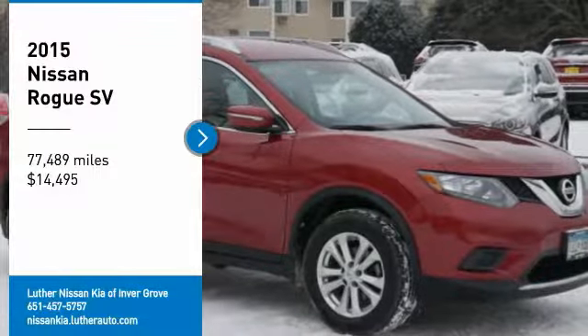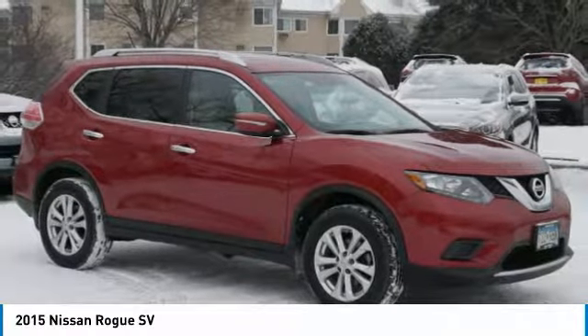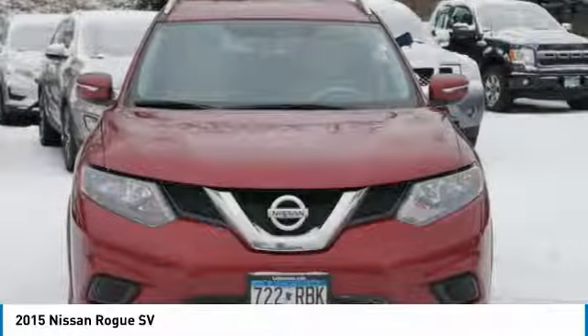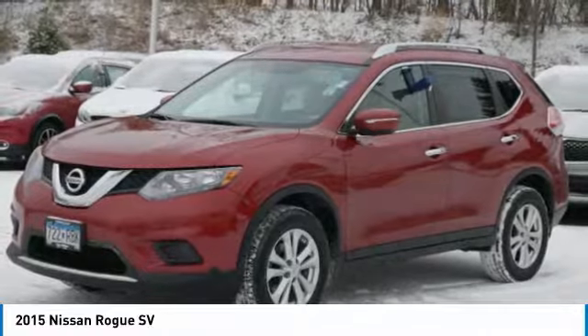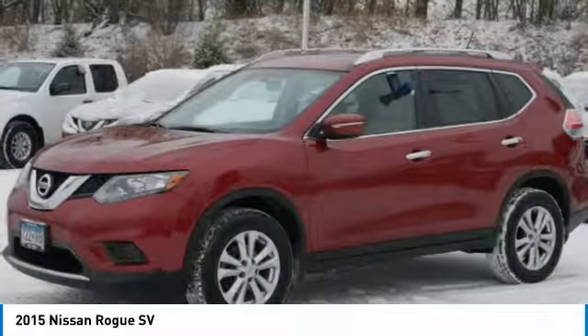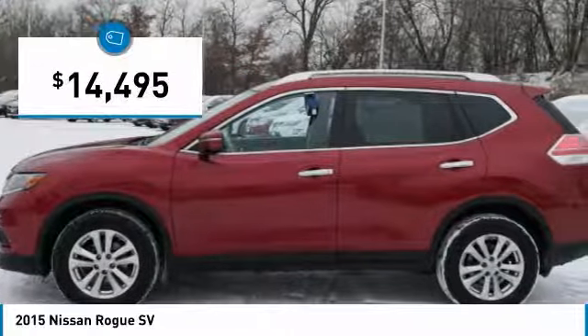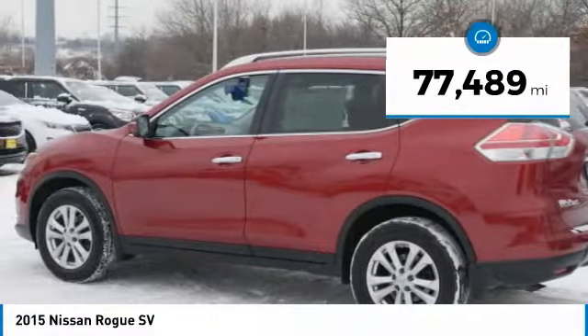Come test drive the 2015 Rogue. The stylish Rogue gets 27 miles per gallon and still boasts nearly 58 cubic feet of cargo space. With a 5-star side impact safety rating and competent handling, the Rogue is more than you expect and everything you deserve, and is priced below $15,000. This vehicle has less than 80,000 miles.